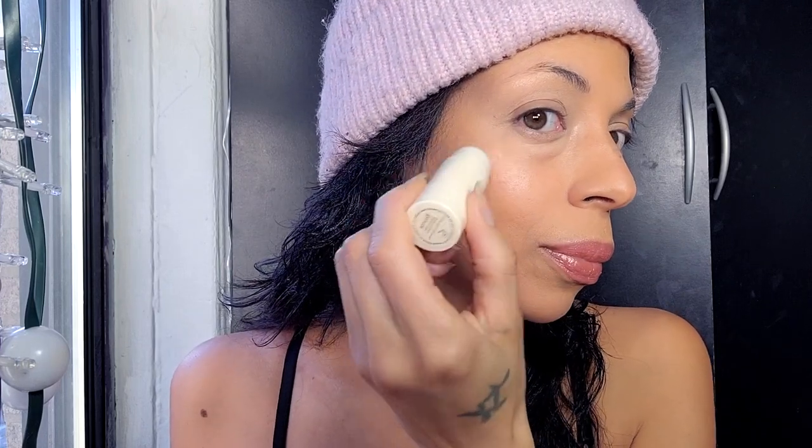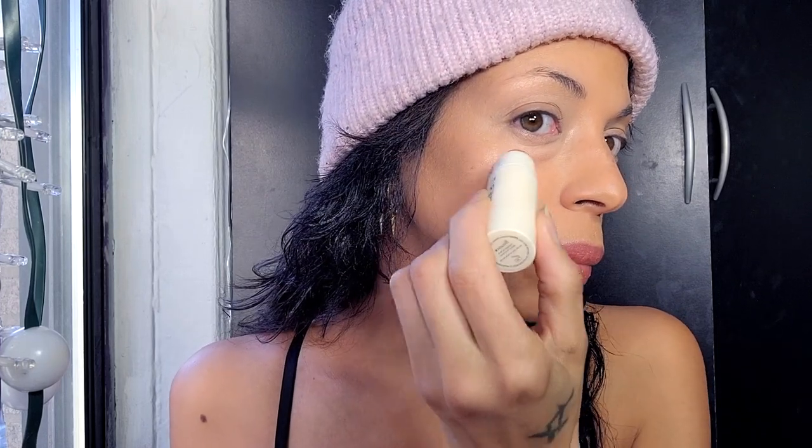I love how the brand takes a holistic approach to clean makeup. They make products that are safe for your skin, your body, and our planet. Their brand is all about minimalistic beauty — less is more — and I agree. As much as I love to have fun with makeup, I tend to go more natural.